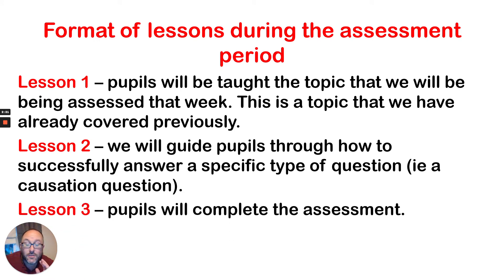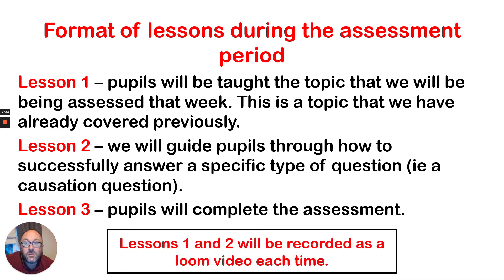As you can probably guess, the third lesson in a week will be carrying out the actual assessment. Usually within the second lesson there'll also be some time for some individual revision for pupils to carry out. Lessons one and two each week will also be recorded on a Loom video like this, and these are being shared with pupils. We've encouraged pupils, perhaps the night before an assessment or if they just want to go over what we've already covered to check their understanding, to watch those videos to help them.